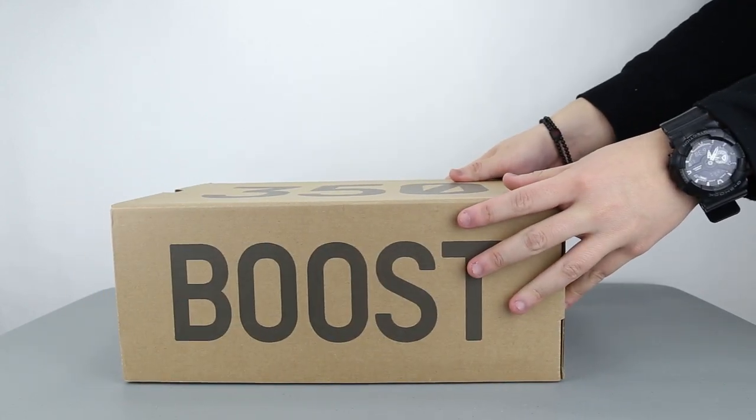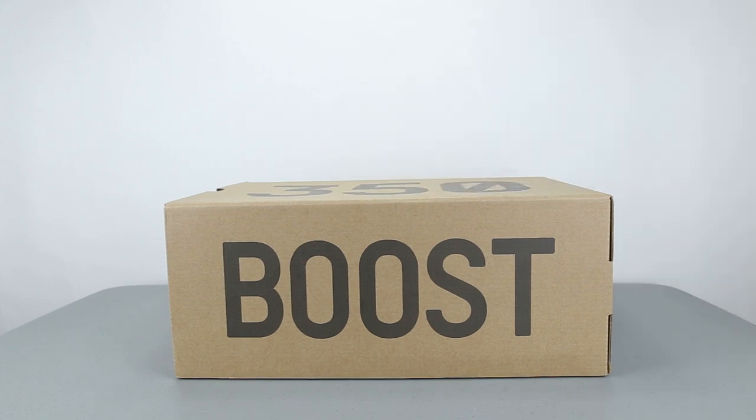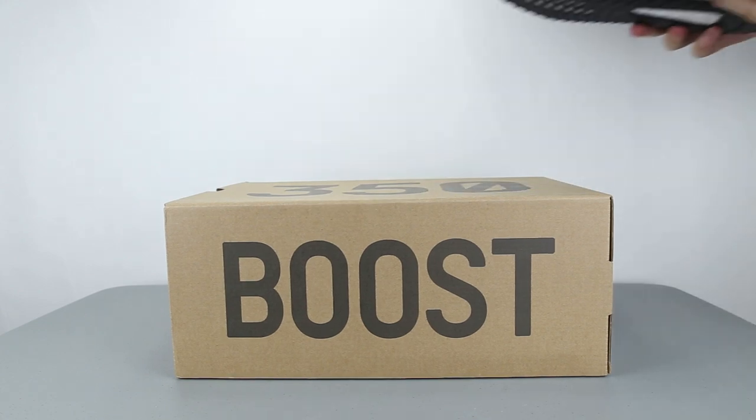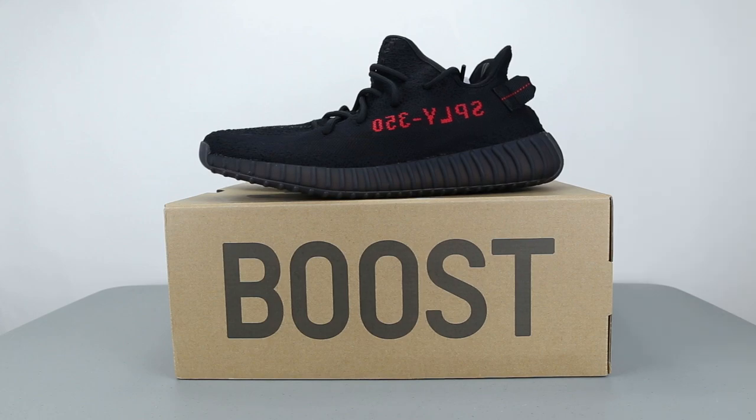Much like all the previous 350 V2s, the box looks pretty much the same as the previous V2 models. It's like a sneaker drawer where you pull the shoes out, and inside the box you'll see not only the shoes but also shoe paper that feels like wax paper.